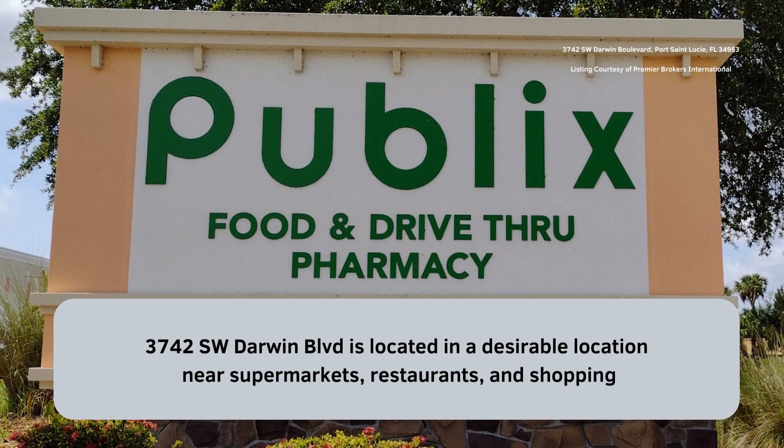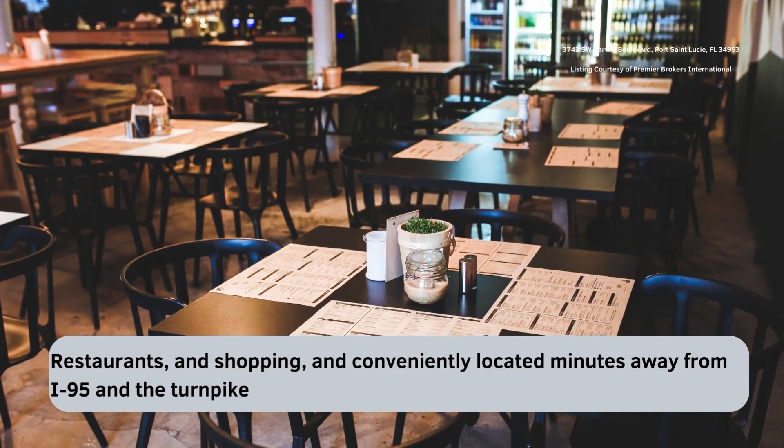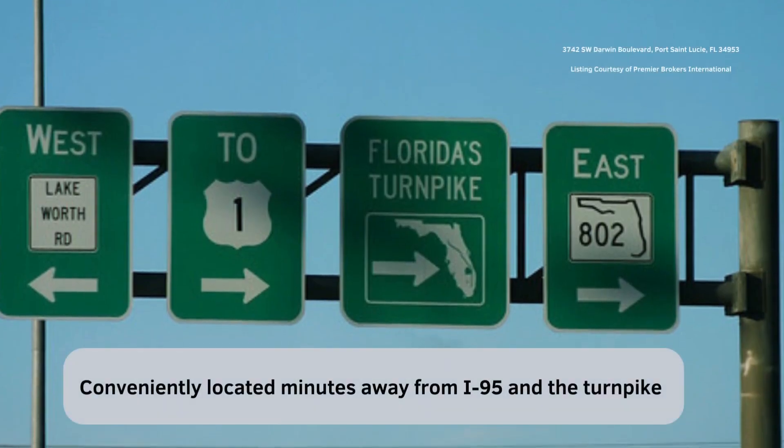3742 Southwest Darwin Boulevard is located in a desirable location near supermarkets, restaurants, shopping, and conveniently located minutes away from I-95 and the turnpike.